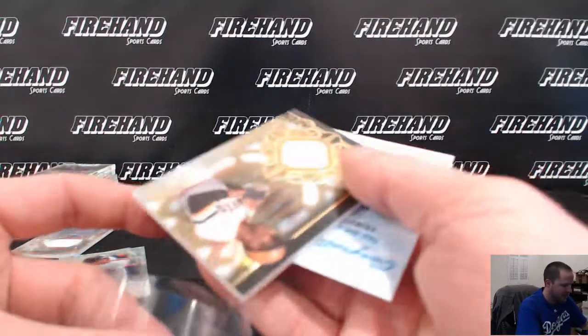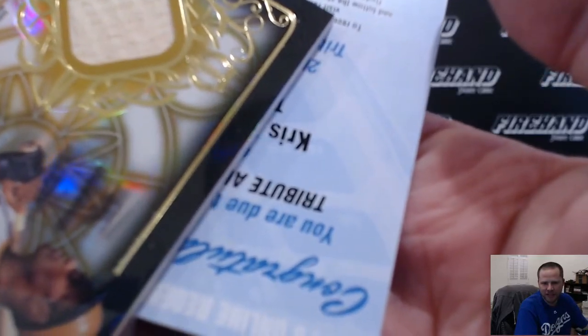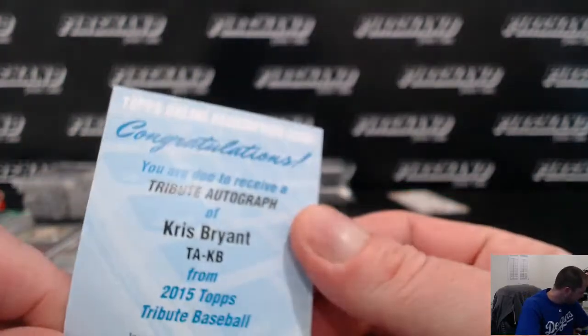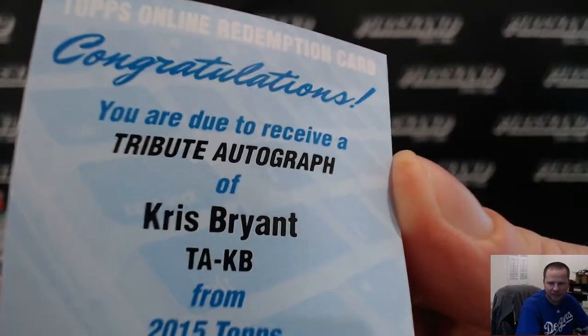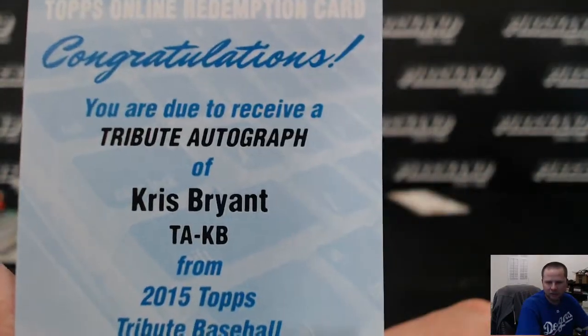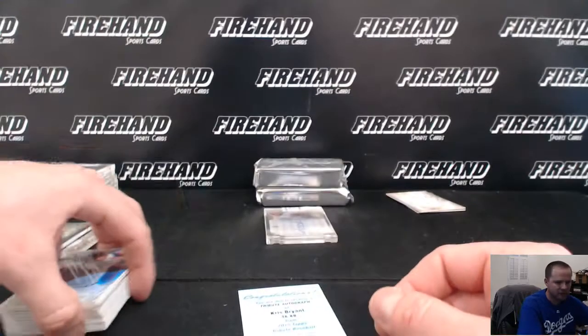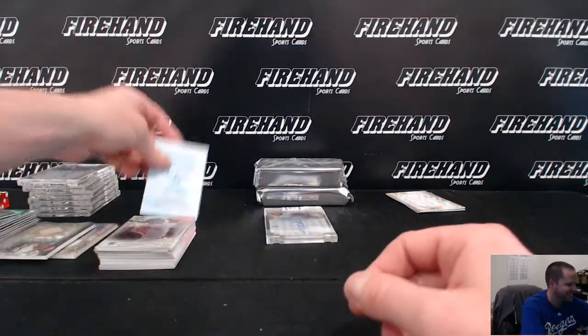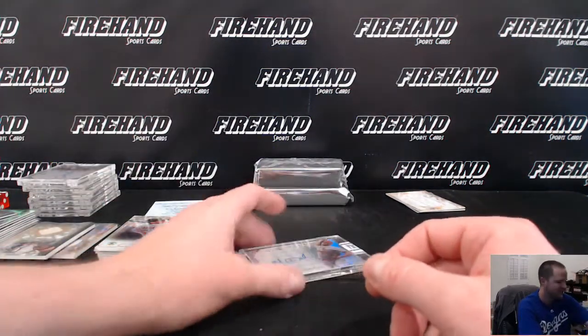And it is — oh, it starts with a K guys — KR... Chris Bryant! Oh nice, Chris Bryant — yeah, he's good too. The Cubs and Shawnee Boy 10-10. Tribute auto rookie on-card Chris Bryant. Very nice — congratulations Shawneeboy!